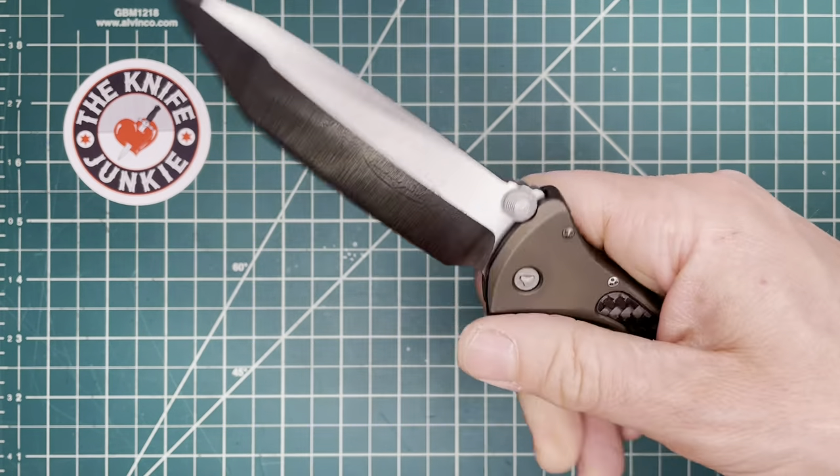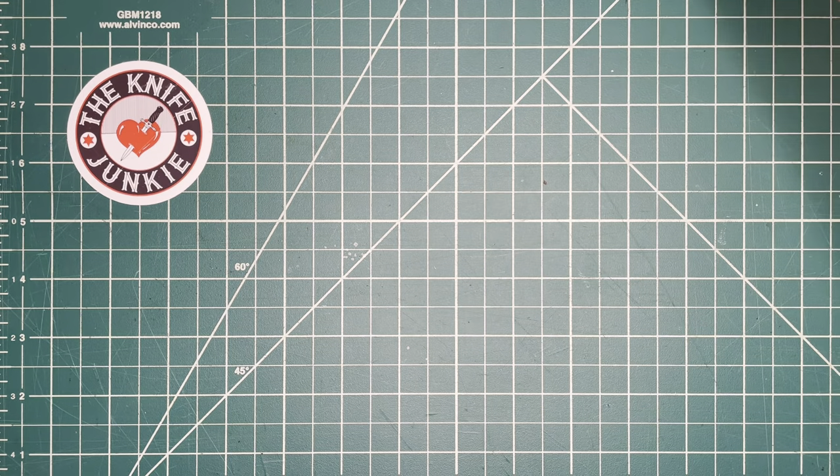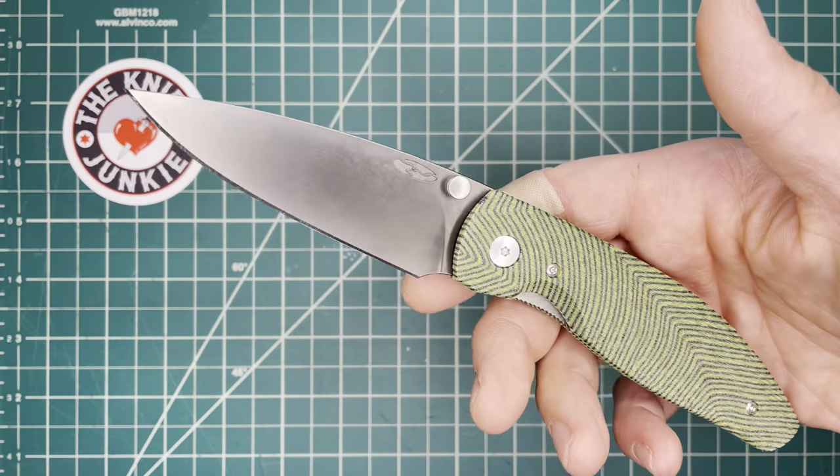This is the most beautiful Tanto Microtech has ever made, in my opinion. This was the first bearings knife I ever had — I didn't even know there were bearings in it, I just thought it was curiously smooth.